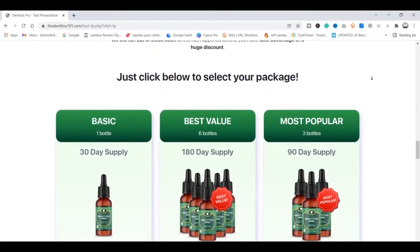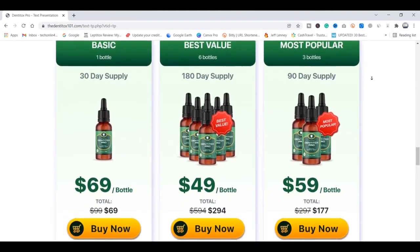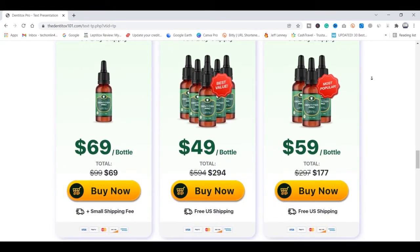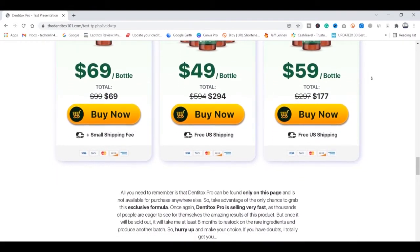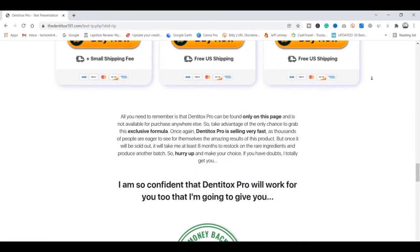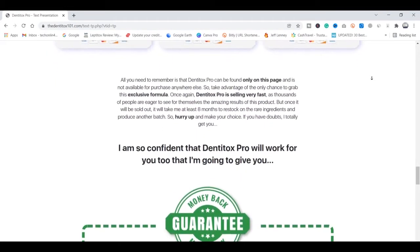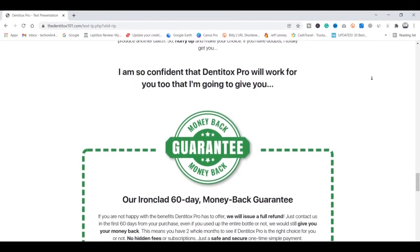Just stick with me and pay close attention because I also have an important alert about DentiTox Pro. DentiTox Pro is composed 100% with natural and safe ingredients that together treat bleeding gums, bacterial plaque, inflammation in the gums, toothache, tooth decay, bad breath, and all those issues related to that.